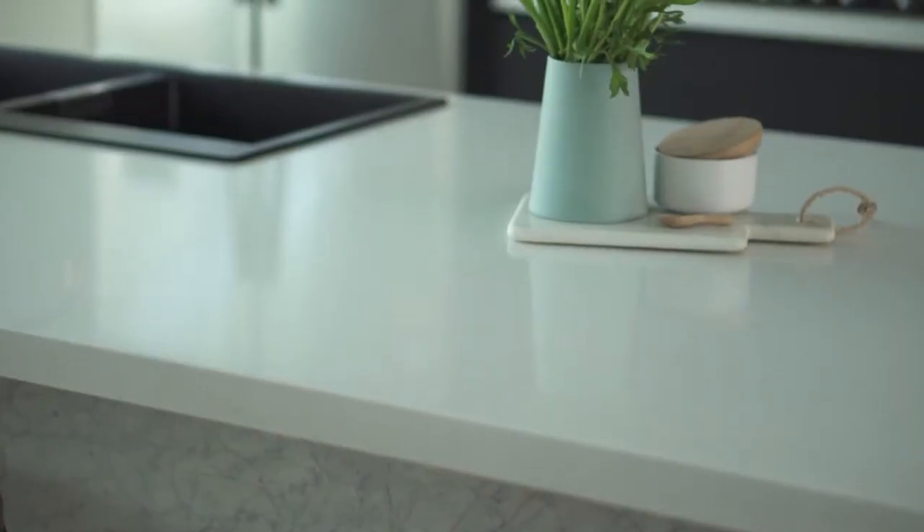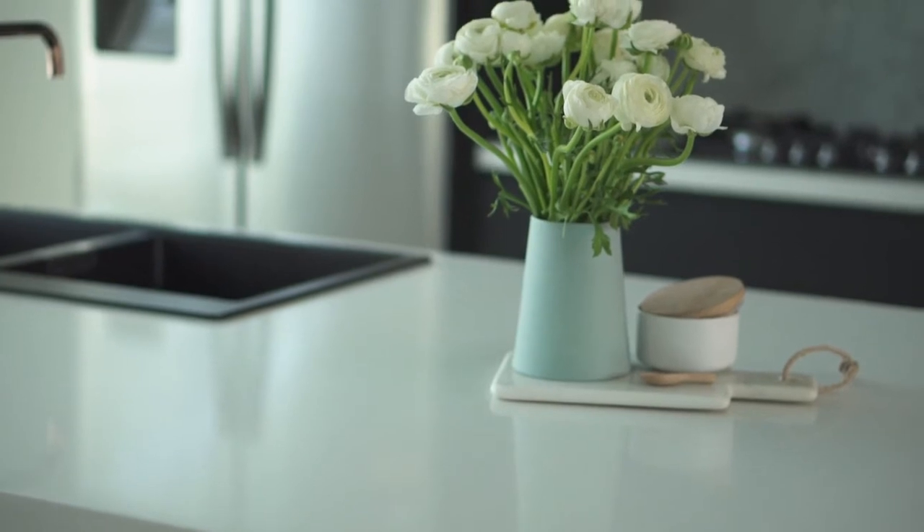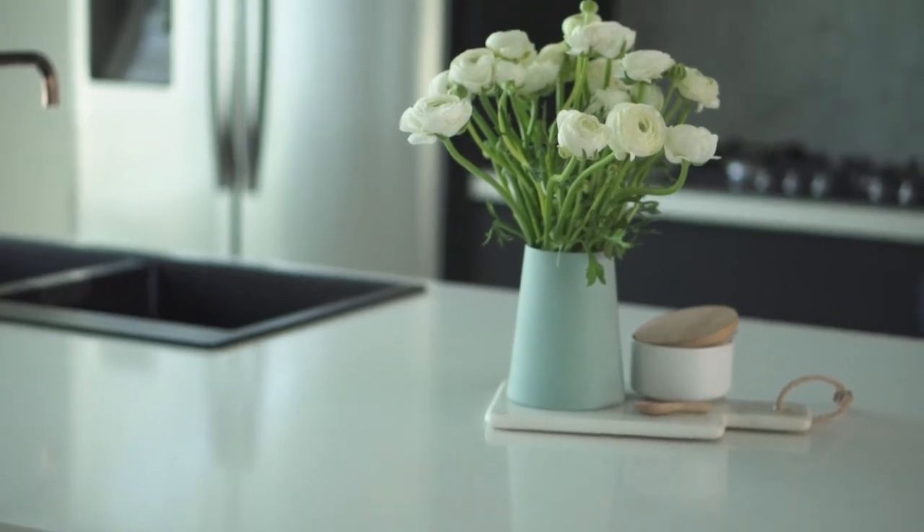The last arrangement I've created in the kitchen is on the island bench, where I've used a vase with some beautiful fresh flowers. I've placed these on a cutting board as a base and then used some smaller canisters and other trinkets to finish the look.